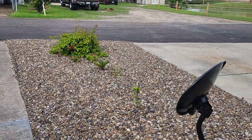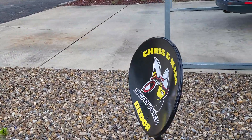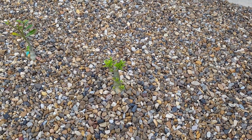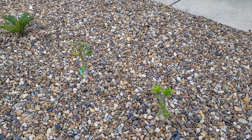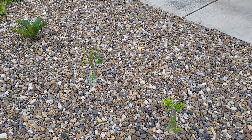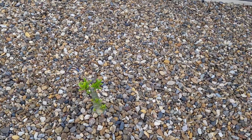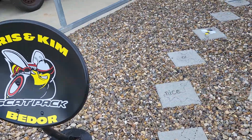We also have our sign that Tony made for us. And then this is Penelope with all the new growth on her. And then Candy — she's new, I had to replace her. The other one got frosted too bad. But Penelope's coming back strong, so that's a good thing.